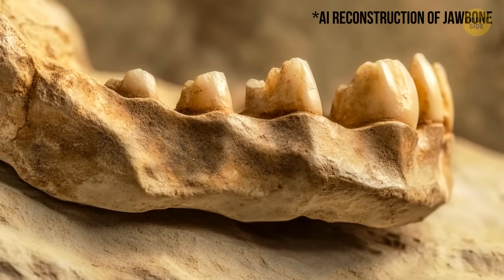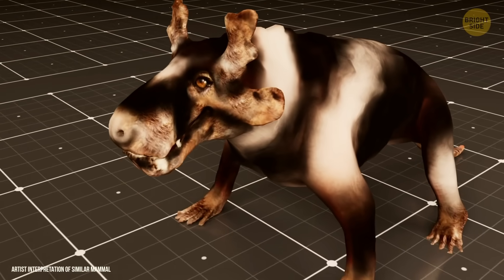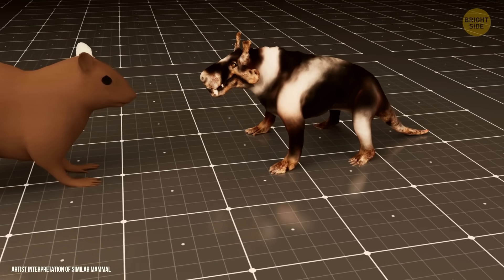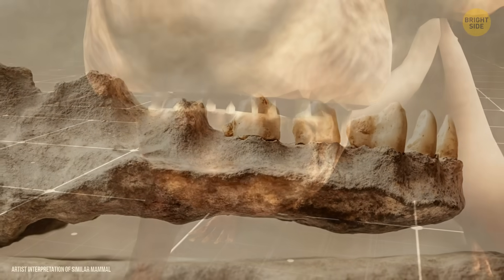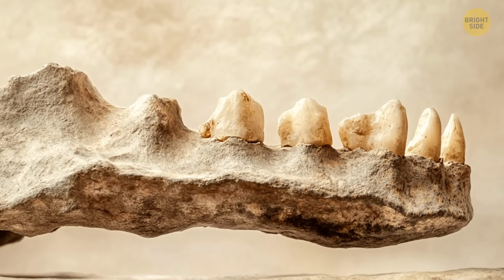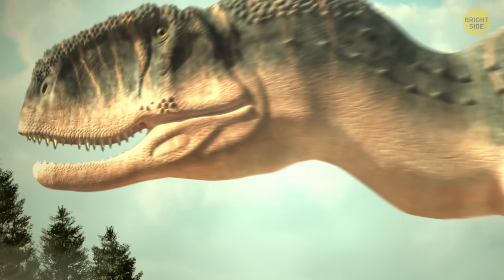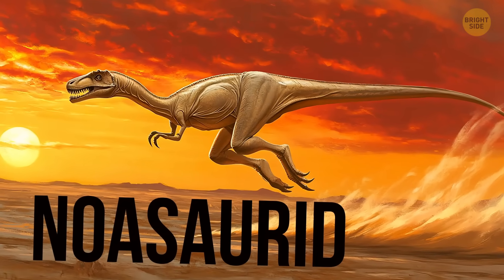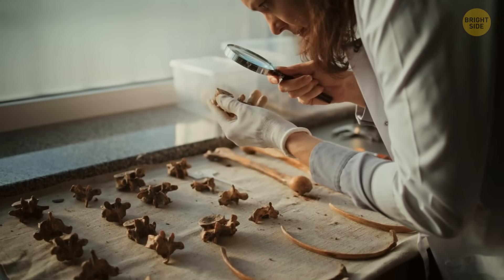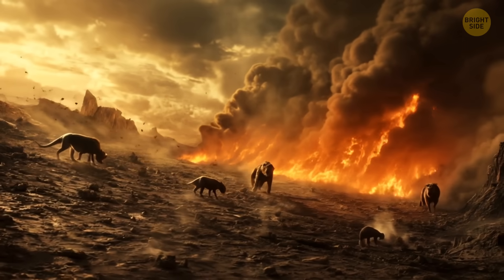Another super-important discovery at the site was a tiny mammal jaw with five teeth, found just two hours after searching. The jaw came from a small, plant-eating mammal about the size of a chipmunk, with very special teeth with ridges and grooves for chewing plants. This was the first time a mammal jaw had ever been found in that whole area. The team also found a tooth from another dinosaur and a claw from a smaller predator. All these fossils could help answer big scientific questions, like were the dinosaurs already slowly disappearing before the asteroid hit, and what happened to the animals that survived?